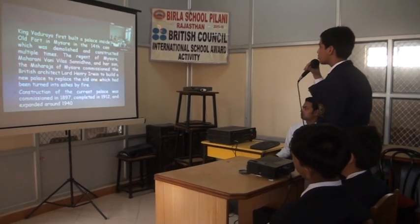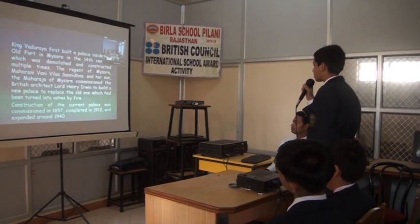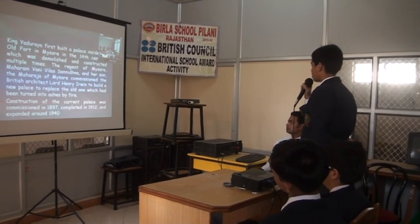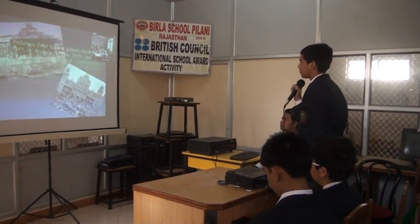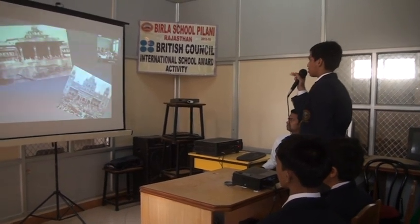So they needed a new palace. Construction of the current palace was commissioned in 1897 and completed in 1912, and expanded in and around 1940. These are some pictures of how it was very well constructed. You can see how it all started.